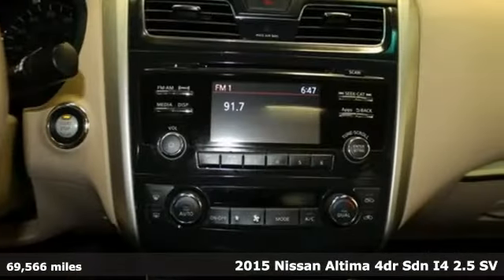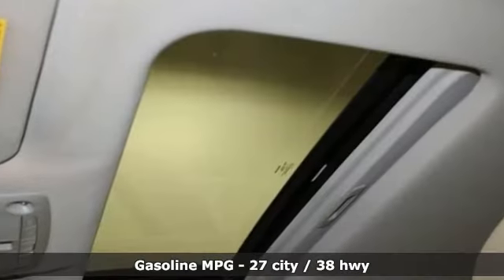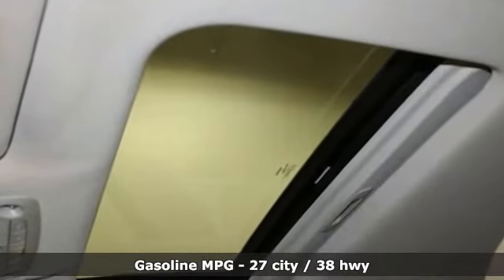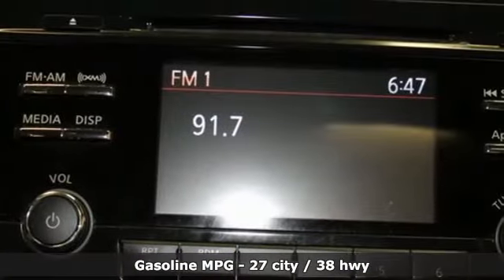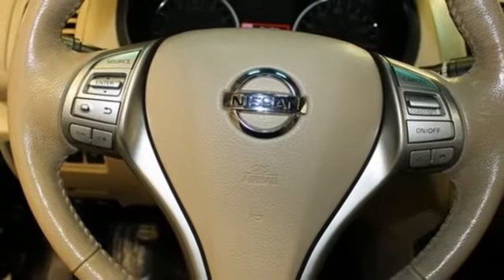It comes with all the amenities you need: external memory control, doors and push button start proximity key, dual zone climate control, auto dimming rear view mirror, remote engine start, and heated steering wheel.